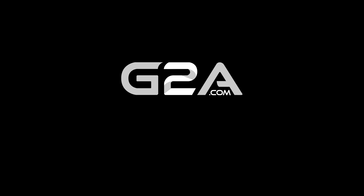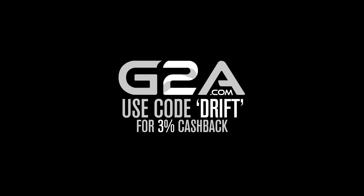Guys, check out G2A for cheap and reliable games. Link and cashback code in the description.